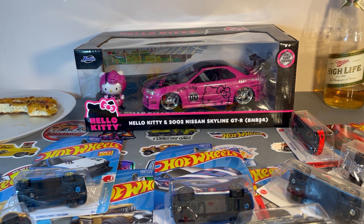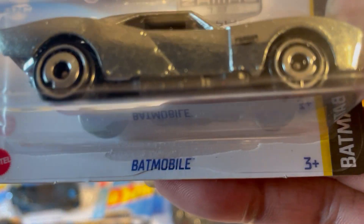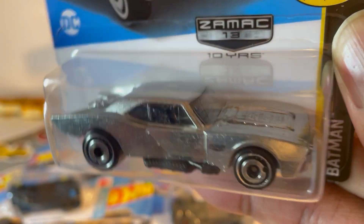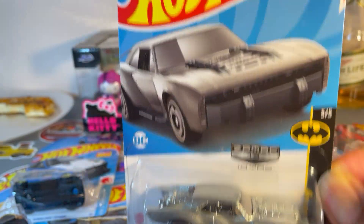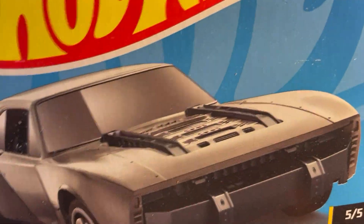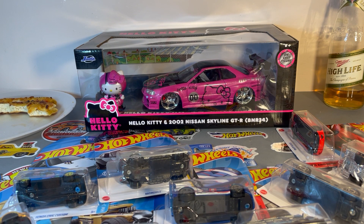The last one in the bag is another ZAMAC Batmobile. That's it — that's my entire haul for today. Quite a few stops, but only managed to find these at Target.